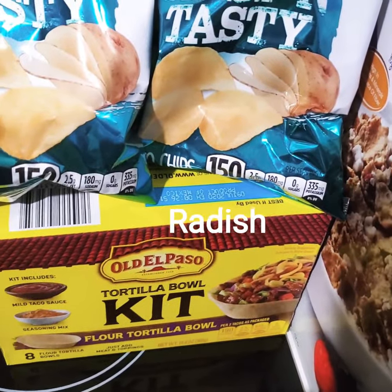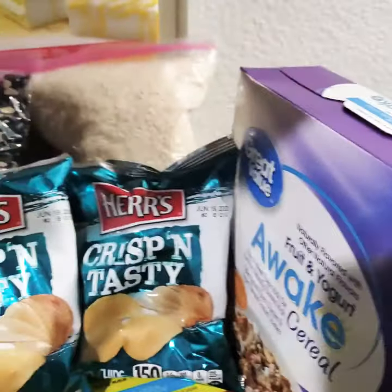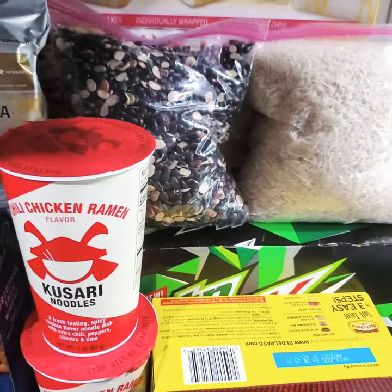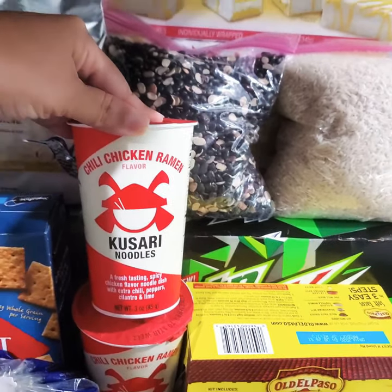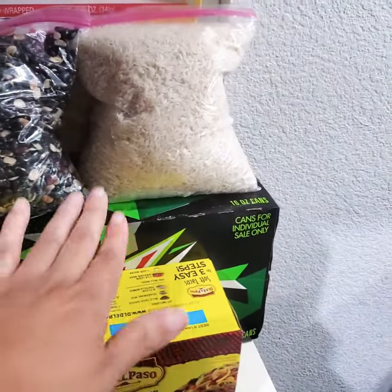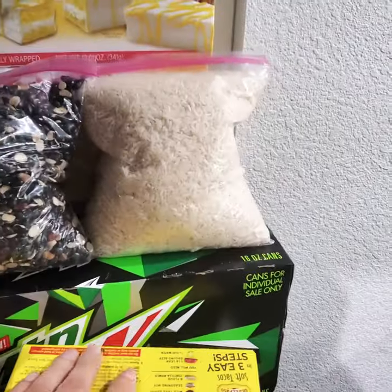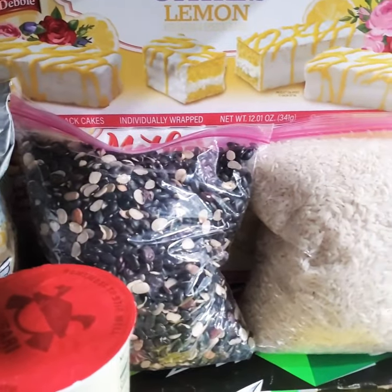We have an Old El Paso taco bold kit. I have some chili chicken ramen noodles — I've never seen this before — I have two of those. And I have some sugar-free Mountain Dew. I have a bag of rice and a bag of black beans.